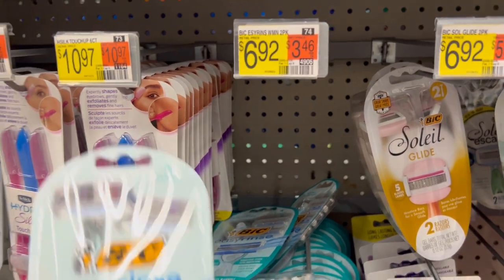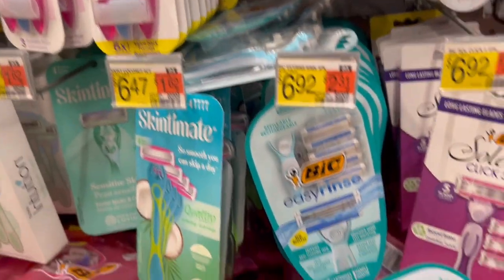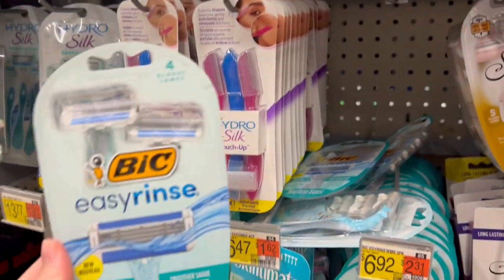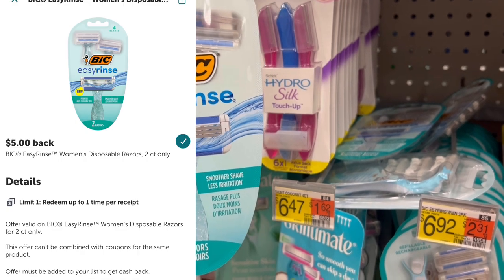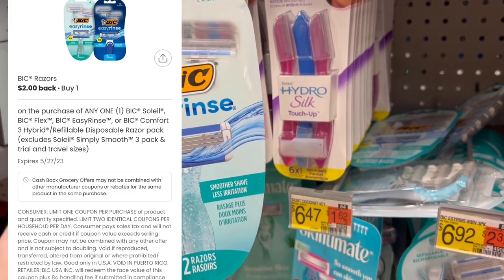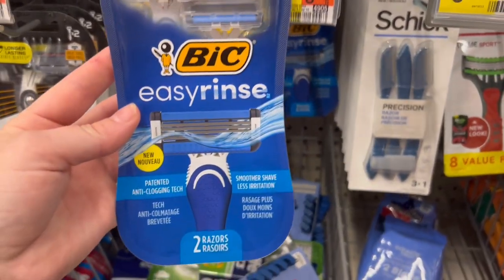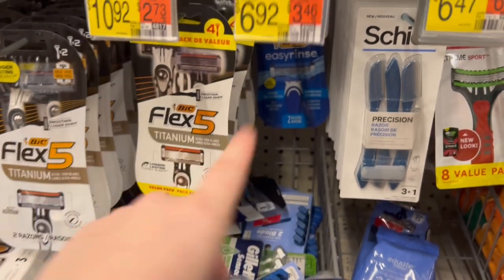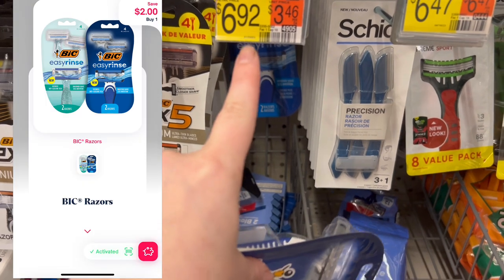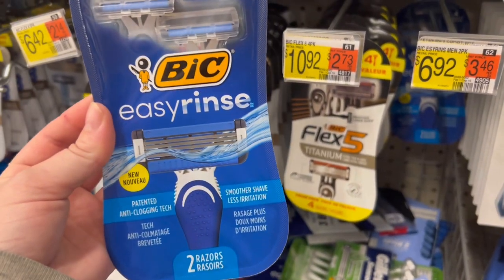First deal up today is on these Bic Easy Rinse. It has to be the two razors, not the three cartridges, for the same price. They are $6.92. We have $5 on Ibotta, limit one, and $2 back on Coupons.com — makes it an $0.08 moneymaker. I'm gonna be repeating this deal on the Bic Men's Easy Rinse. These are also $6.92. We have a separate $5 rebate on Ibotta, limit one, and $2 back on ShopMia — makes this one an $0.08 moneymaker as well.